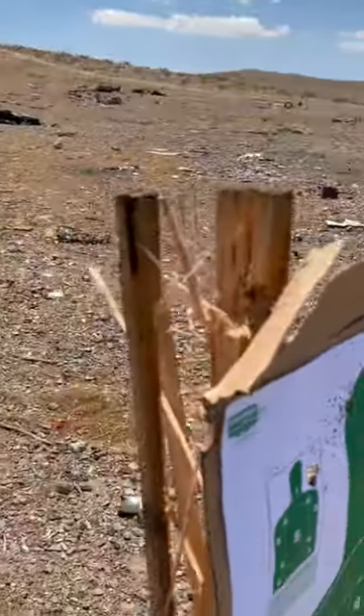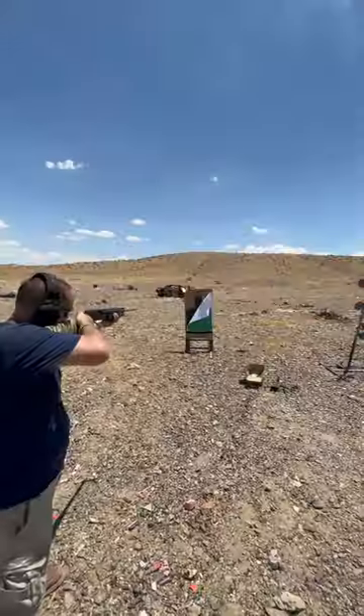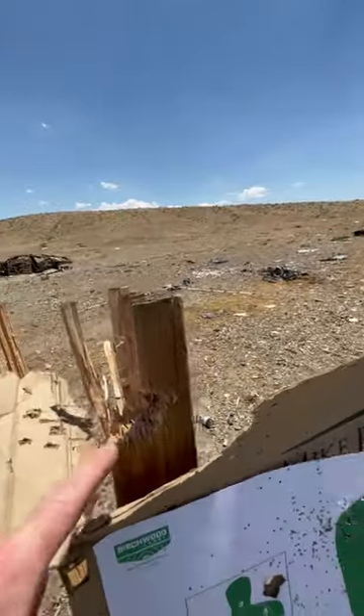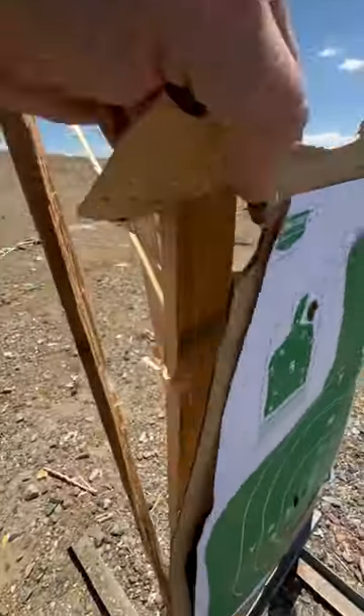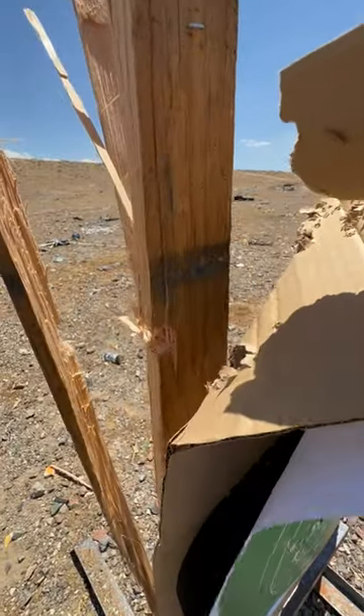Woo! That's a cut shell. The uncut shell did this. And we have the cut shell.